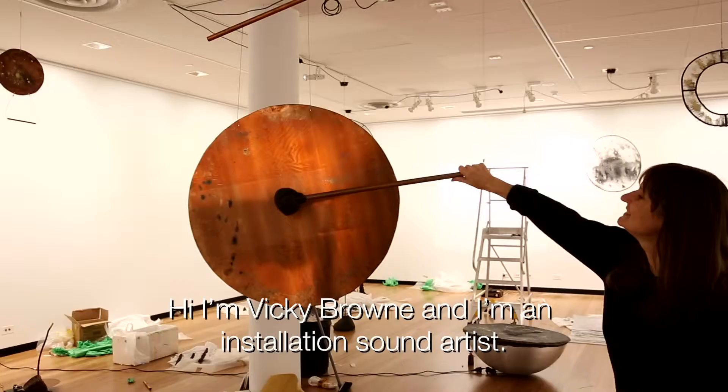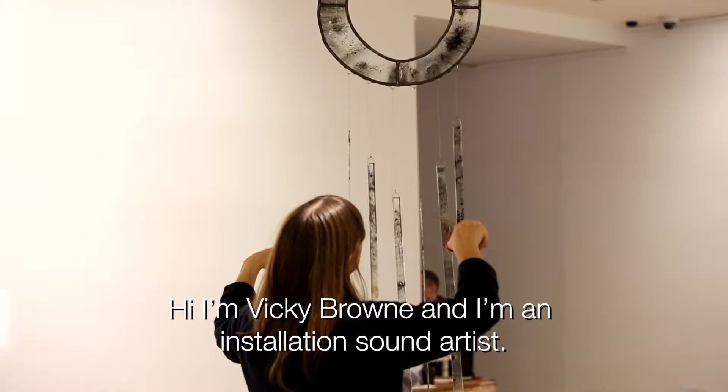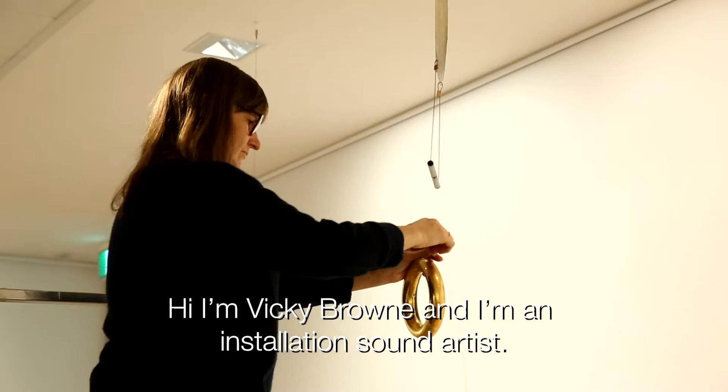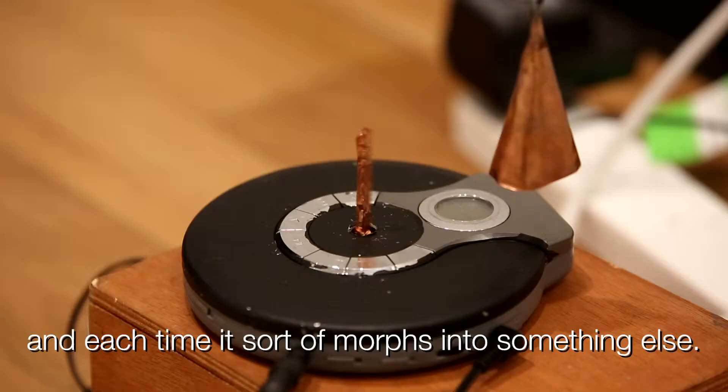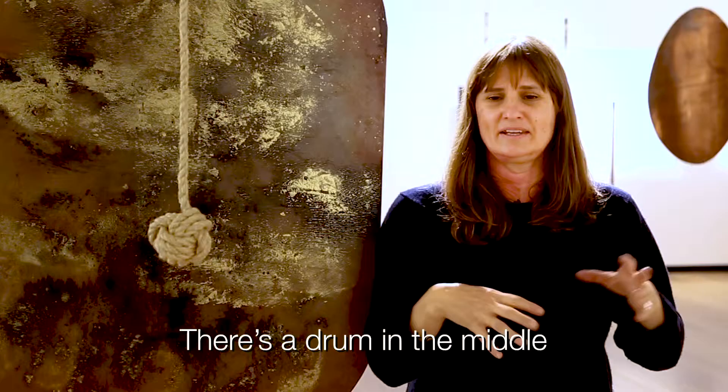Hi, I'm Vicki Brown and I'm an installation sound artist. This work is called Cosmic Noise, which it's about the fifth time I've put it together and each time it sort of morphs into something else.